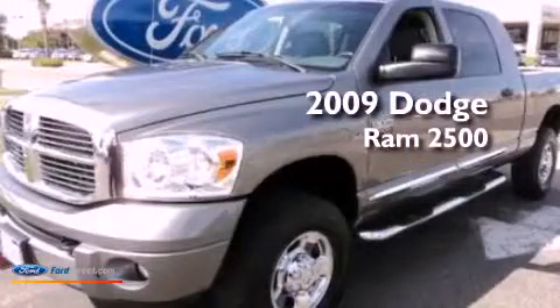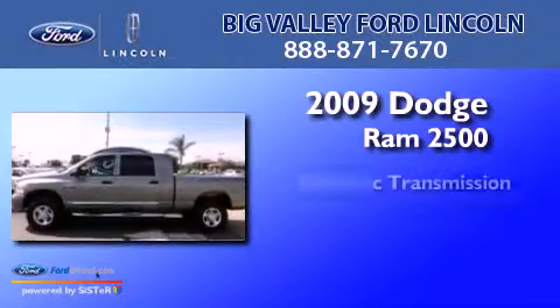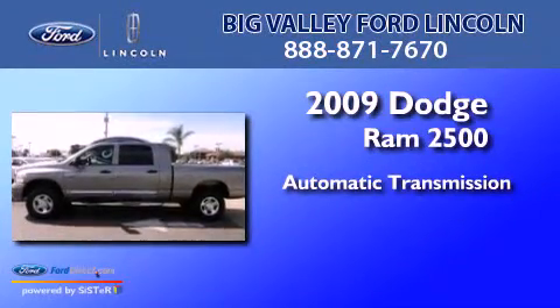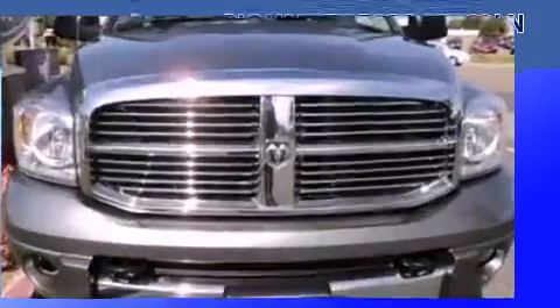This is a 2009 Dodge Ram 2500. This truck has an automatic transmission, a 5.7-liter V8, and the added safety and control of four-wheel drive.